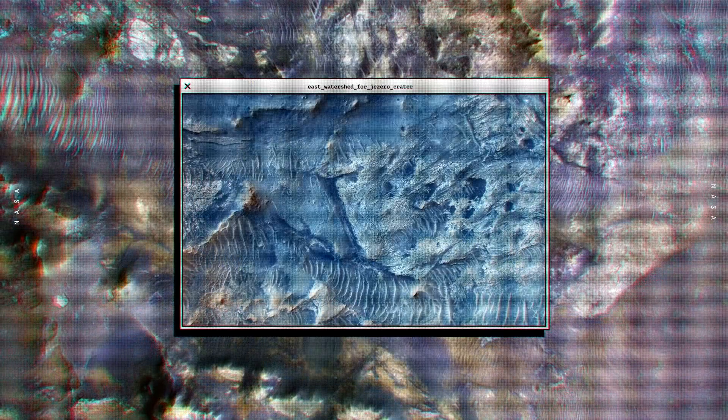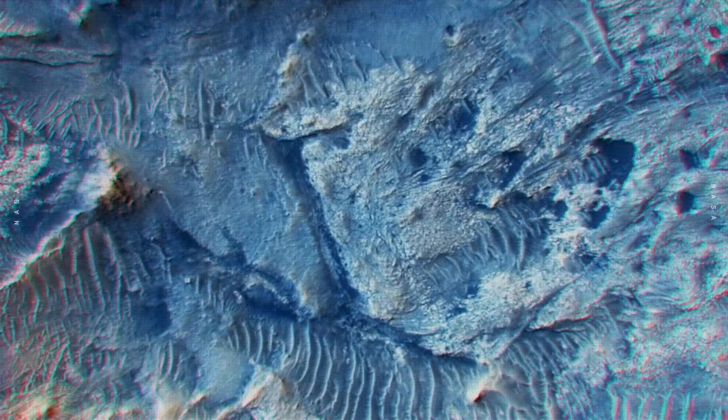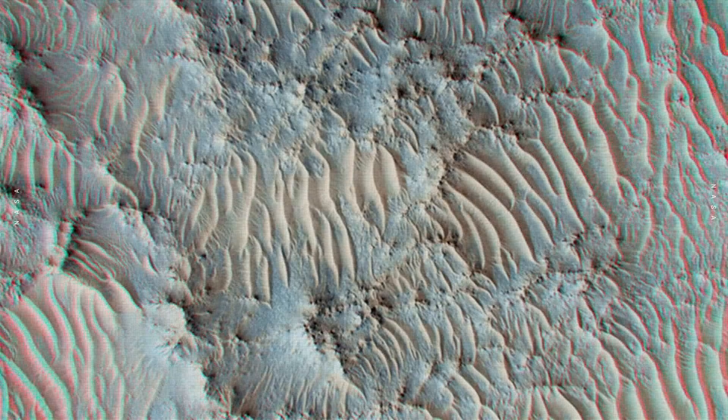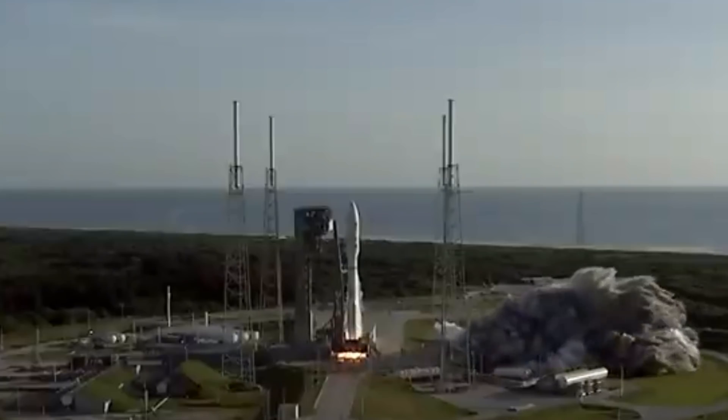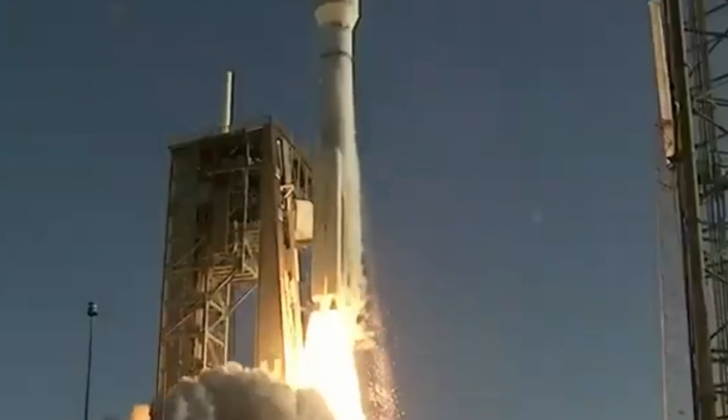Planetary protection, I sometimes equate to the national park rules. When you go there, you want to make sure you leave it in the same condition as when you found it. And liftoff, as the countdown to Mars continues.